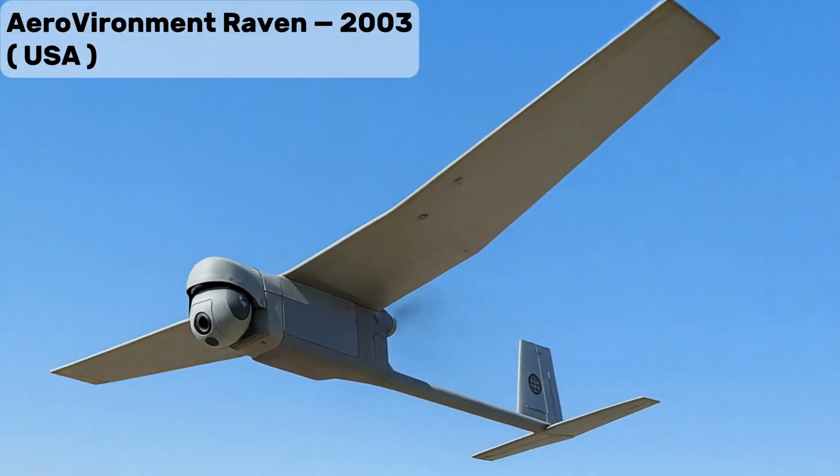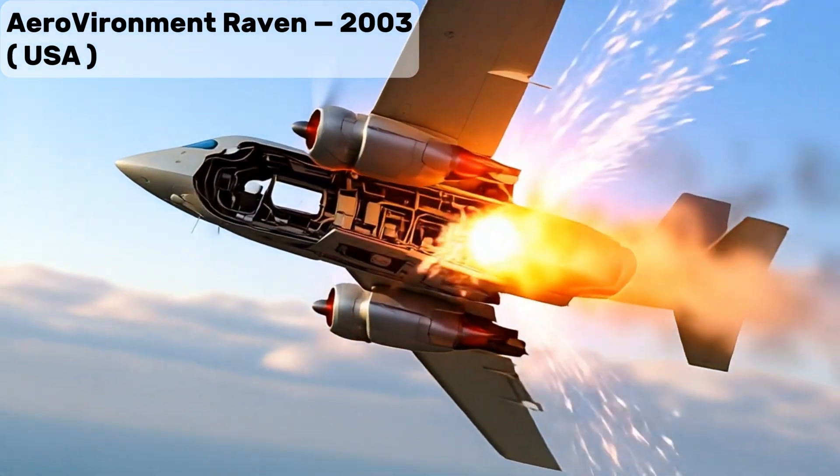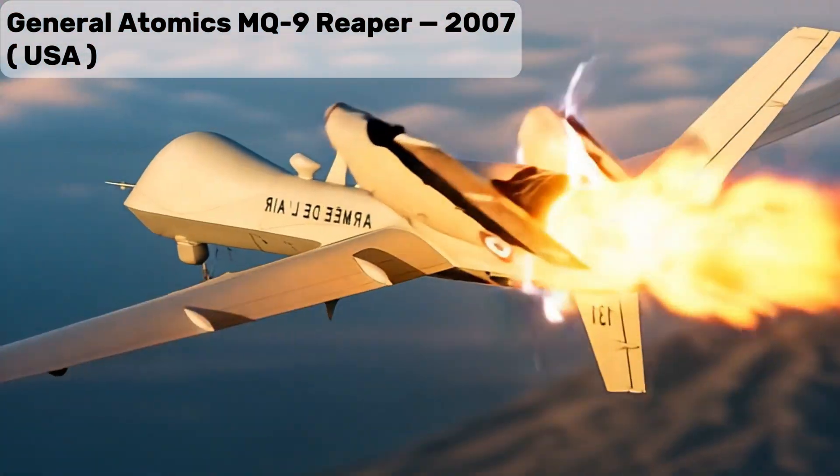Aerovironment Raven, a hand-launched mini drone used for close border and tactical surveillance. General Atomics MQ-9 Reaper, a heavy surveillance and reconnaissance UAV also used in border patrol roles.